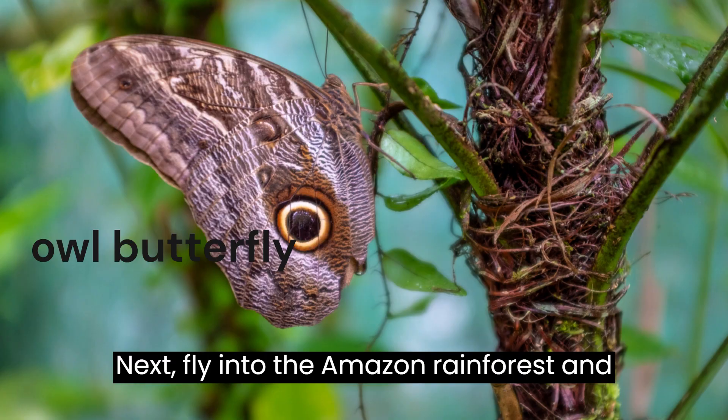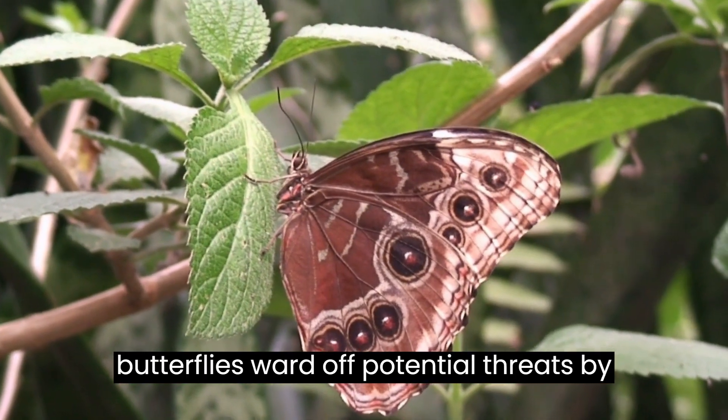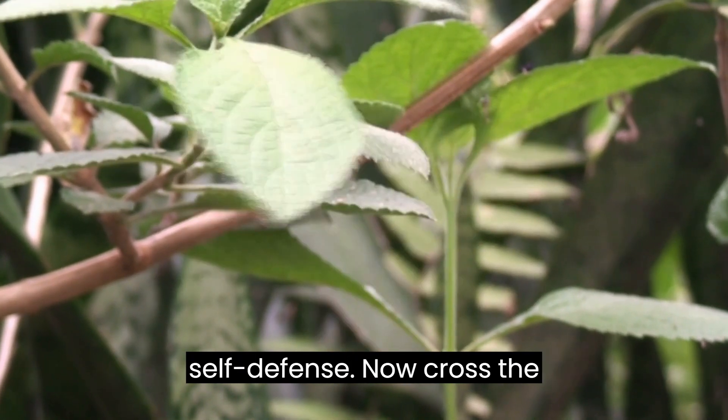Next, fly into the Amazon rainforest and find the owl butterfly. With wings that mimic the look of an owl's face, these butterflies ward off potential threats by creating the illusion of a vigilant predator, showing off nature's knack for self-defense.